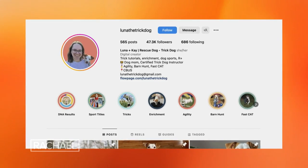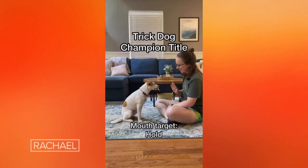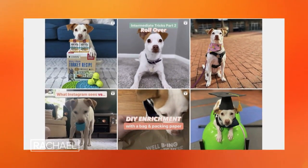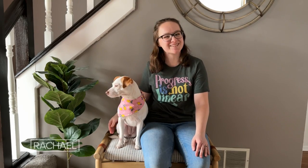In fall of 2020 I started an Instagram for Luna called Luna the Trick Dog. At first it was really just for my friends and family — I would share cute pictures of her, videos of her doing her tricks. Our following has grown and it's become a community that I really enjoy, and I can't wait to show you what this little rescue pup can do.